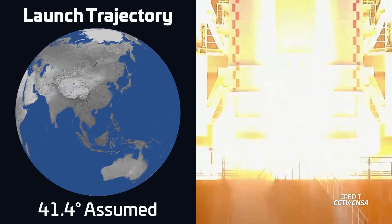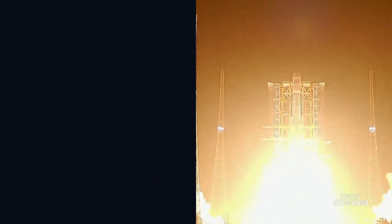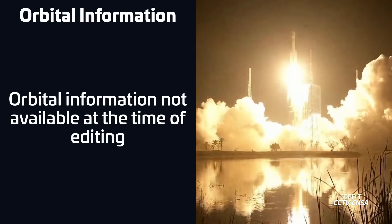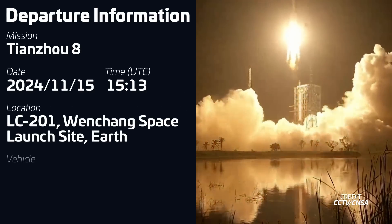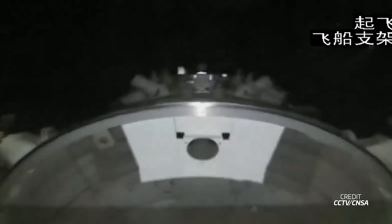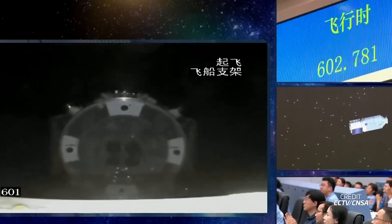To wrap up the very active week of launches, this morning we had the launch of a Changzheng-7 rocket from China, carrying the next Tianzhou cargo resupply spacecraft to the Tiangong space station. The Tianzhou-8 spacecraft is carrying about 7 tons of cargo for the crew of Shenzhou-19, who are currently living and working on board the station. The vehicle also carries cargo for the next crew complement, Shenzhou-20, which should be launching in spring of next year.